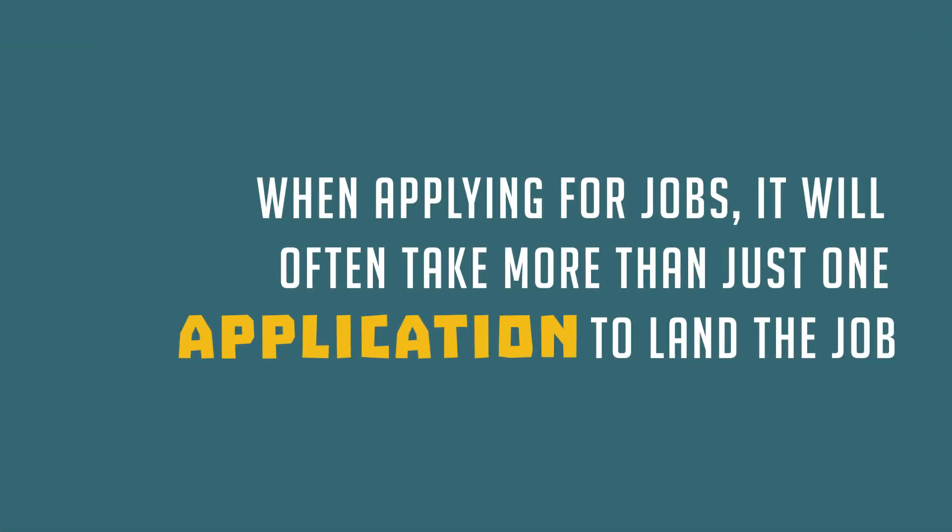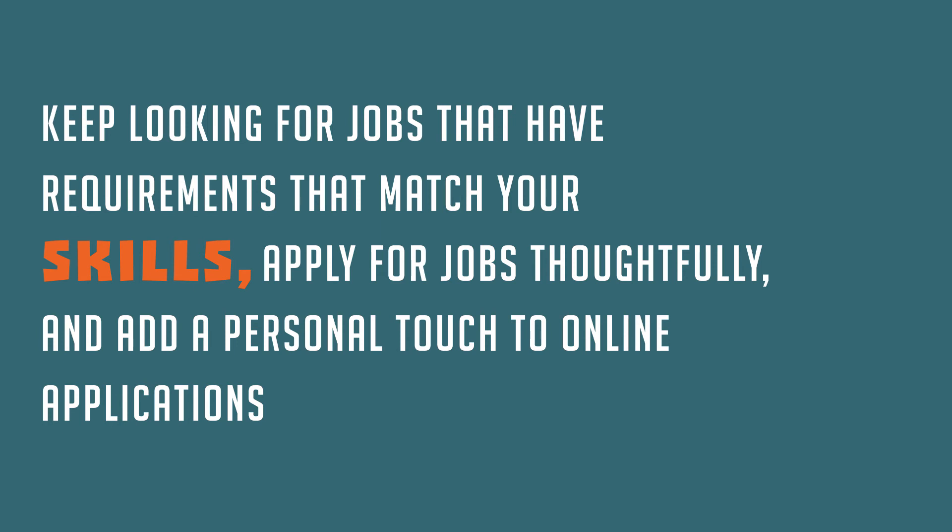When applying for jobs, it will often take more than just one application to land the job. Keep looking for jobs that have requirements to match your skills. Apply for those jobs thoughtfully and add a personal touch to online applications.